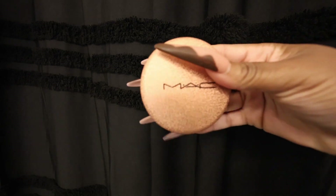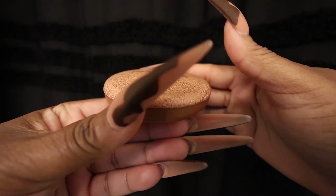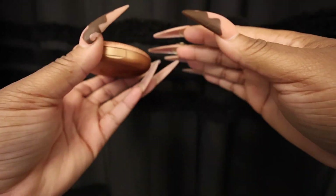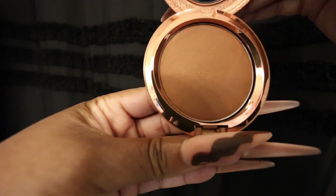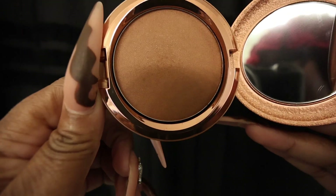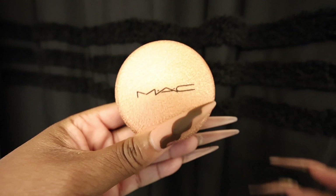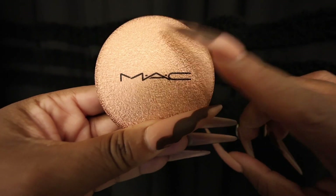I also decided to go with a bronzer by MAC. I think I got kind of sucked into the packaging — I just love a good packaging moment. But the finish on this thing has a slight shimmer. It's gorgeous. It's perfect, and it gives you just a subtle amount. Looks like I got a nice sun-kissed tan. Love that.